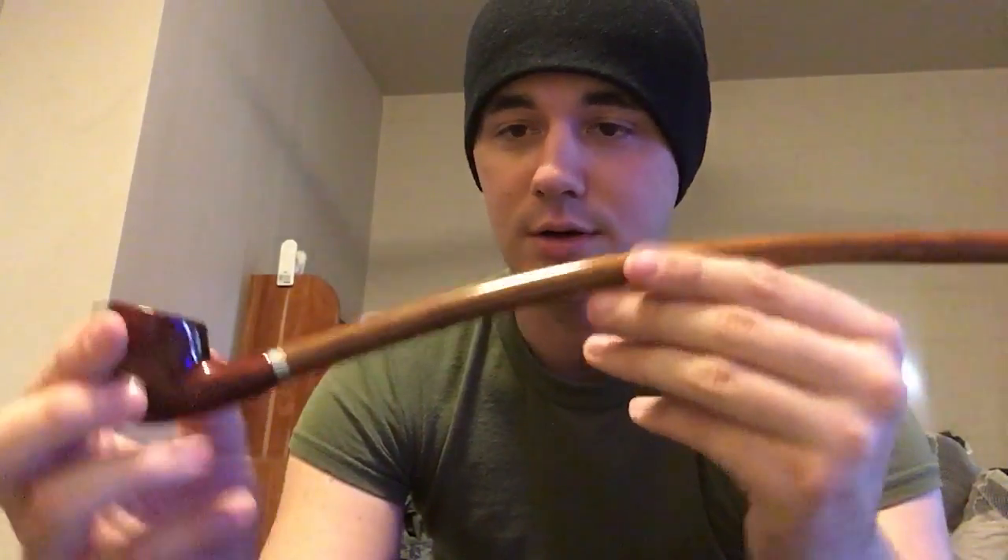Hey, how's it going YouTube. Trying to do a quick video on some of the pipes that I own and some of the tobacco that I like. Starting with pipes — this is my very first pipe, the one that got me into pipe smoking. It's a churchwarden made from cherry wood. Me and my buddy back home saw these and thought they were cool looking because they kind of look like a Gandalf pipe. That's how we got into pipe smoking. It's my first one, number one right here. I still smoke it occasionally.